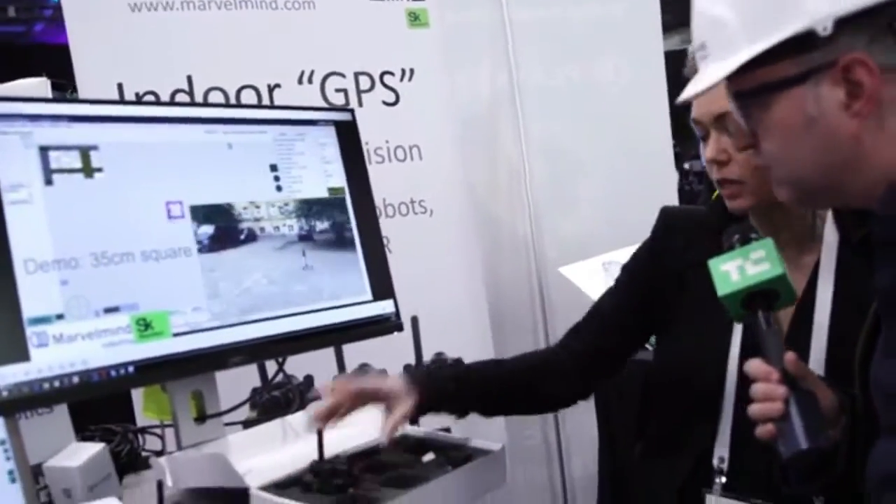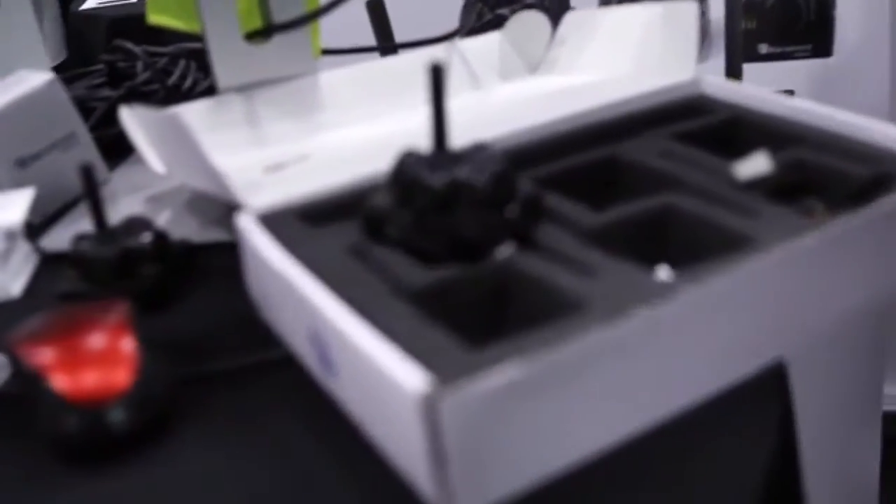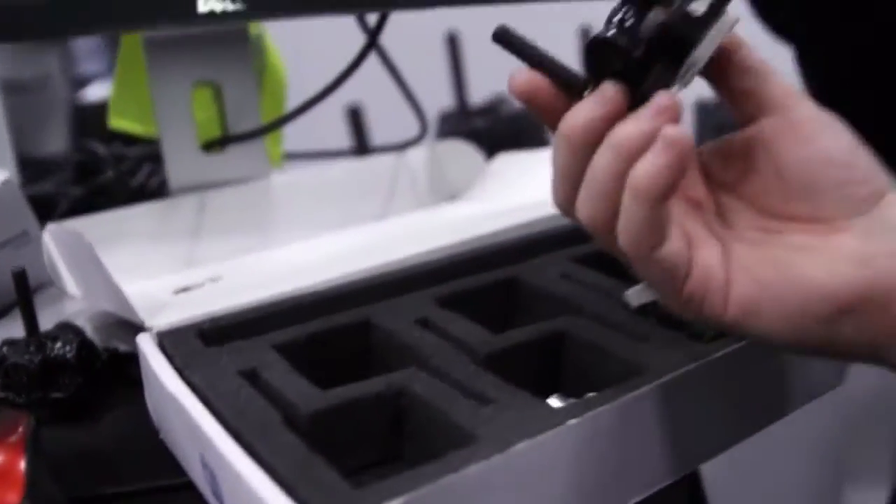So, it's an indoor navigation system, two centimeter precision, based on beacons, and we have two key technologies.